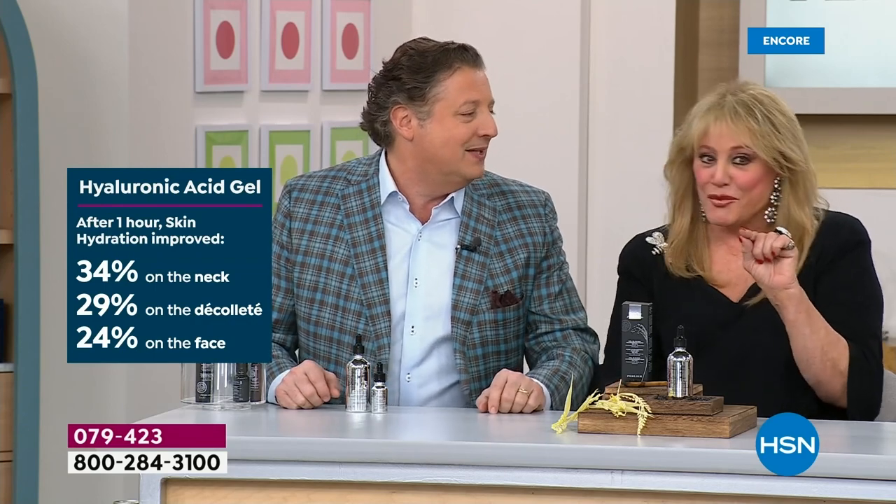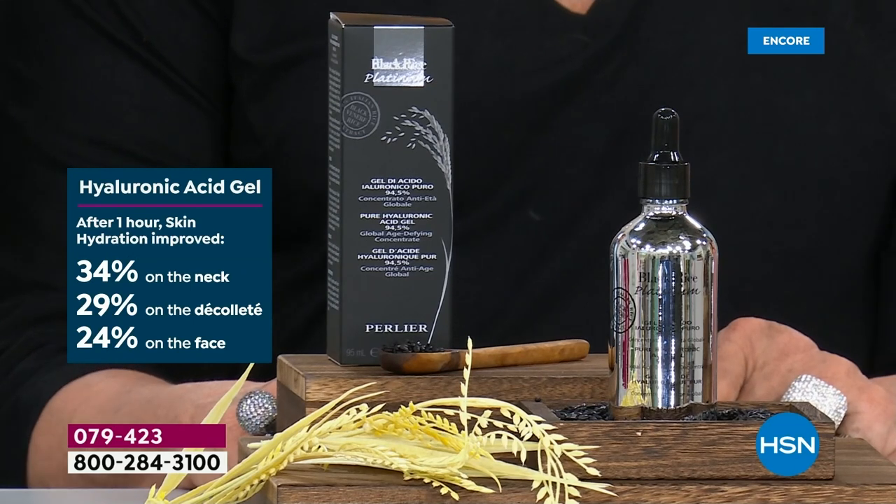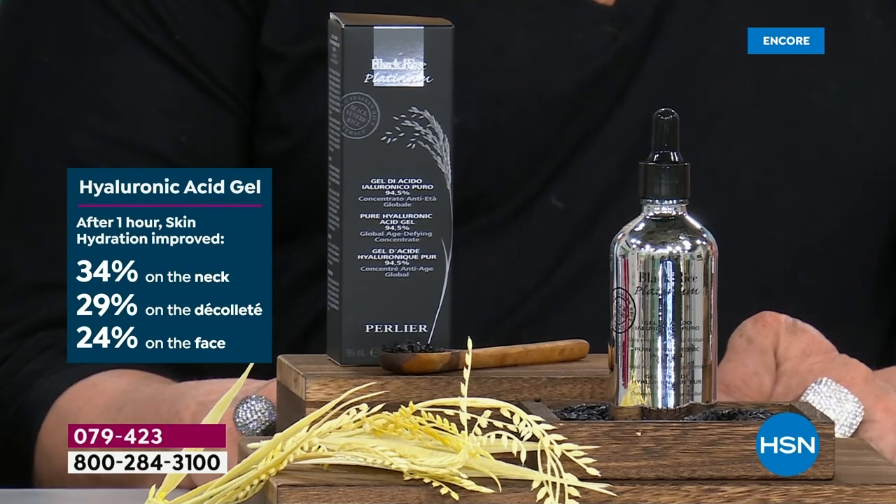Hyaluronic acid is used in every single skincare product practically made on this planet, but it's usually way down at the bottom. This is 94.5% pure hyaluronic acid gel — the rest is the organic black rice.